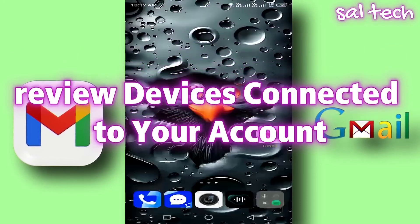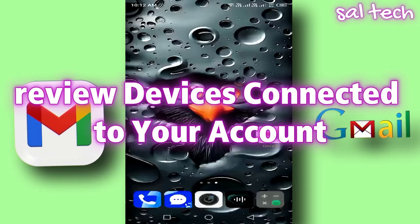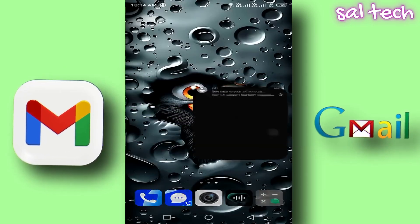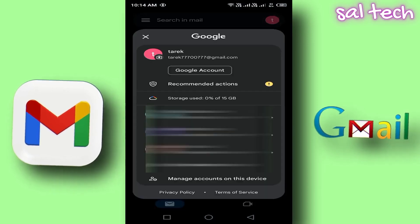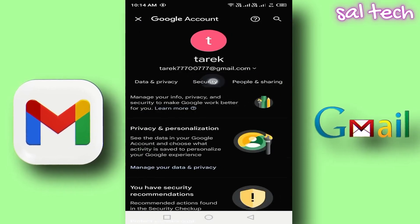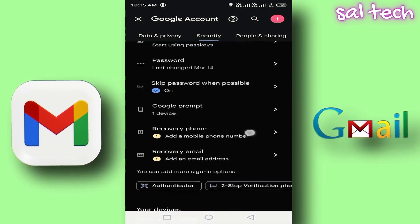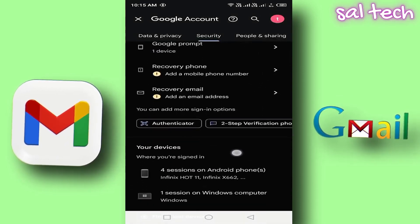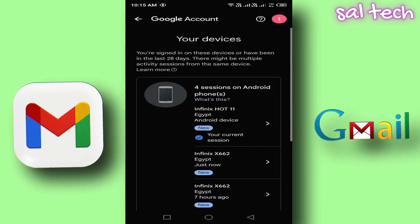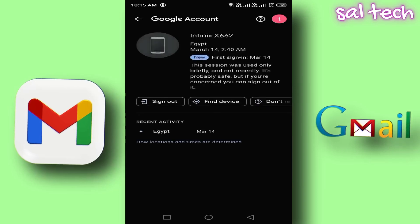3. Review devices connected to your account. You might have logged into your Gmail account on an old device or one that isn't yours. This is risky because whoever has access to that device can easily open your account. To check: Open the Gmail app, tap your profile picture, select Manage your Google account, swipe left and tap Security, scroll down to Your Devices, and tap Manage all devices. You'll see a list of all devices where your account is logged in. If you find an unfamiliar device, tap on it and select Sign out.